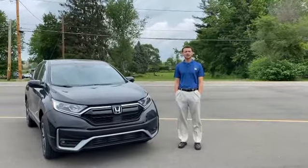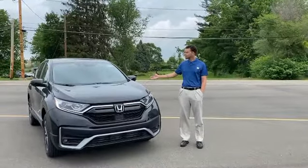I'm a sales and leasing consultant at Williams Honda, and this is our 2021 CR-V EX-L. Here are a couple of cool features about the 2021 Honda CR-V EX-L.